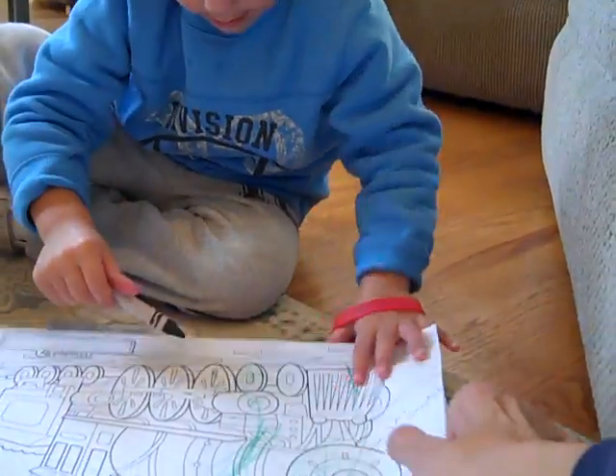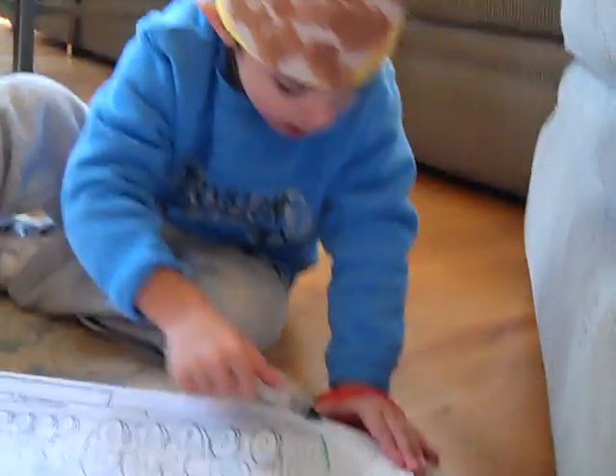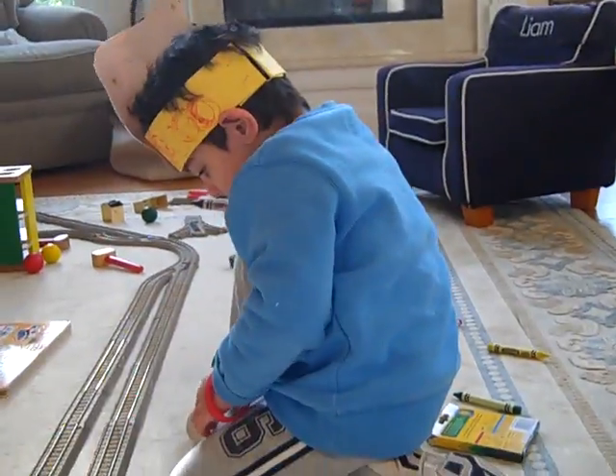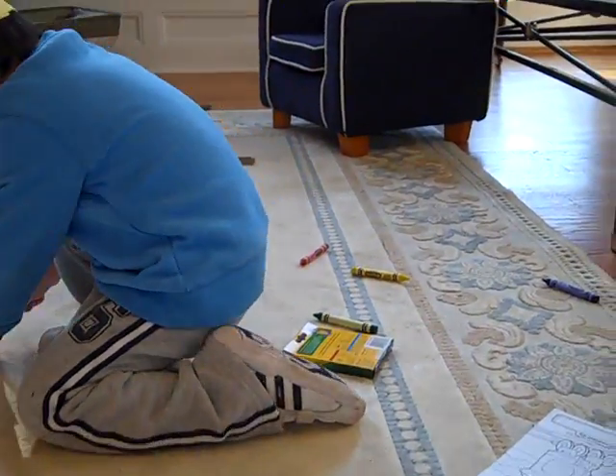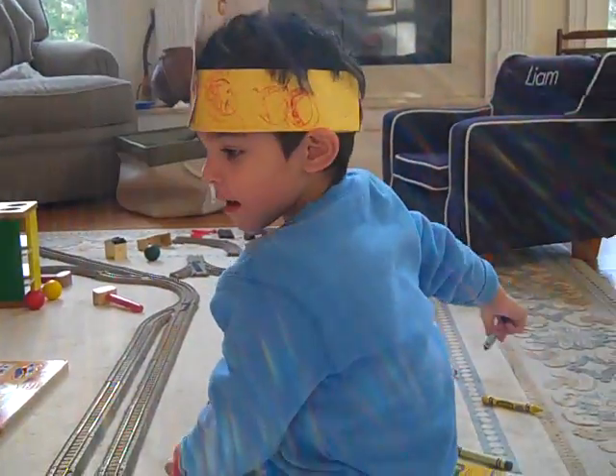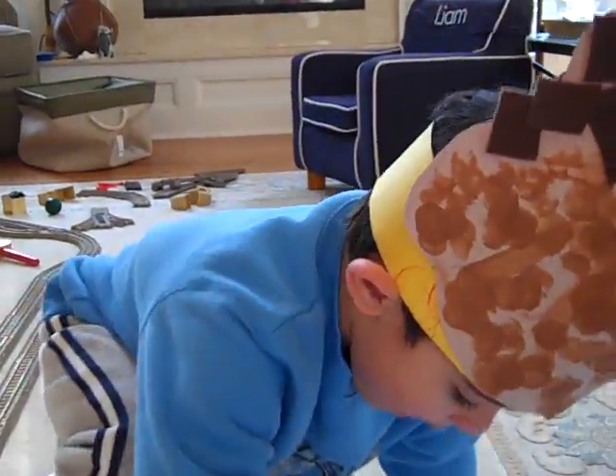What's on the next page? I want a trap. Good idea. And a trap. Not over there, sweetheart. Just on the paper. Just on the paper, sweetheart. And a trap. Liam, the crayons are just for the paper. Good boy.